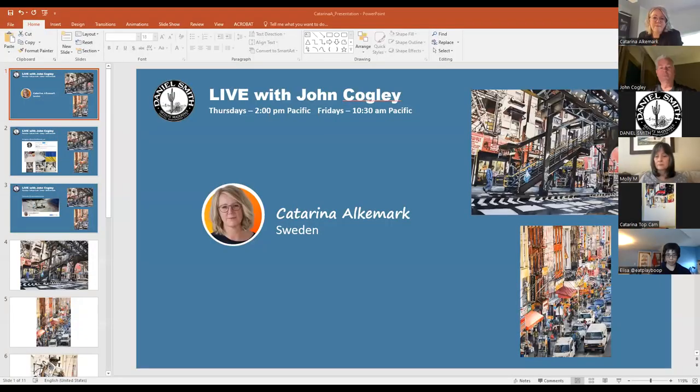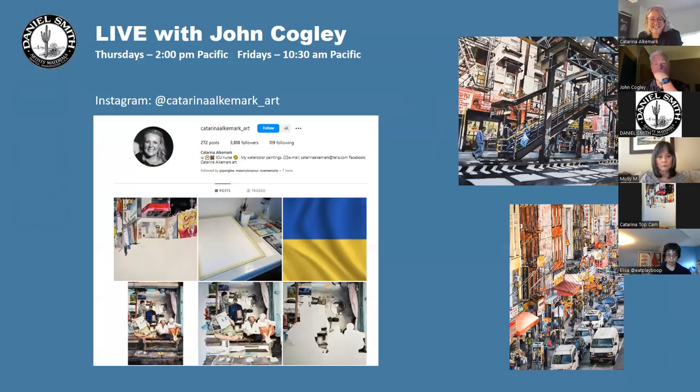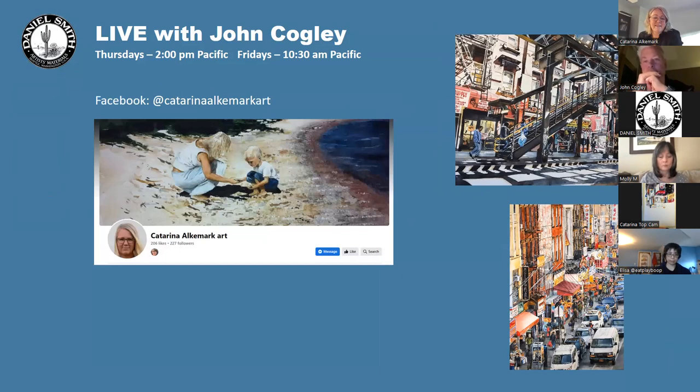I should be saying Katarina, right? Yes, but you can call me Katherine. Welcome — we're going to see your PowerPoint presentation so we can see some of the artwork. We'd like our friends to follow you: Katarina's Instagram handle is katarina_alcamar_art, and she also has a Facebook page at Katarina Alcamar Art.